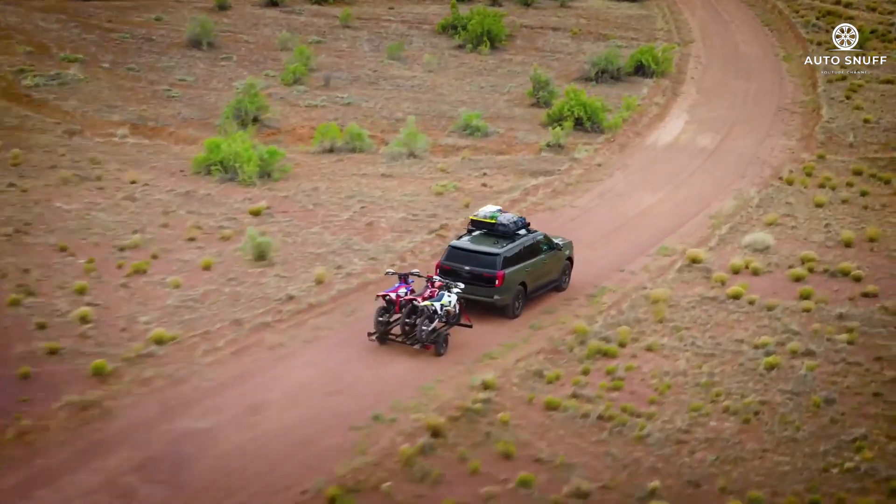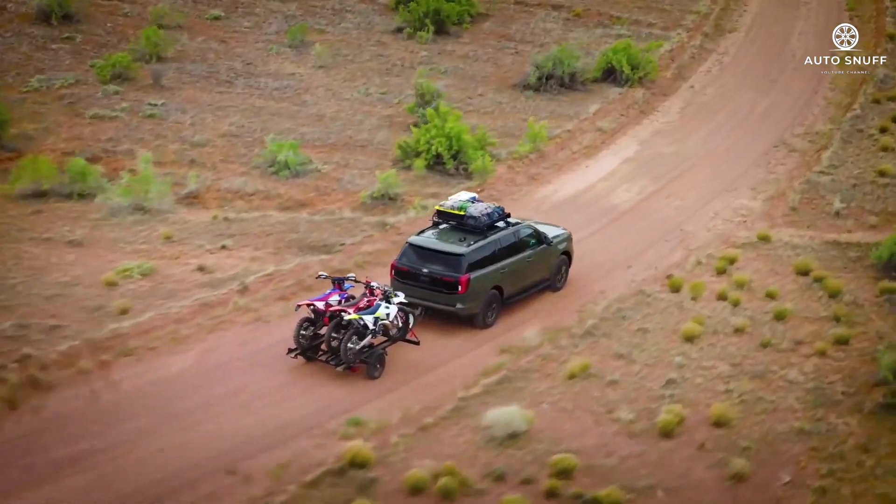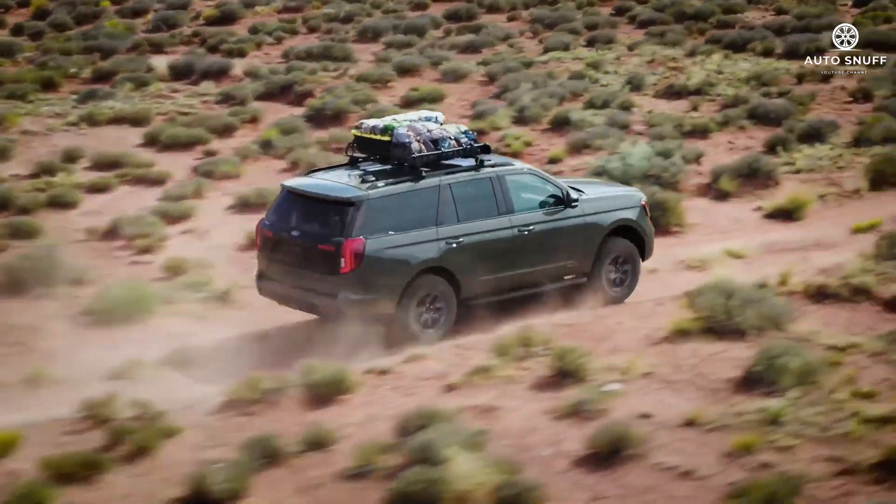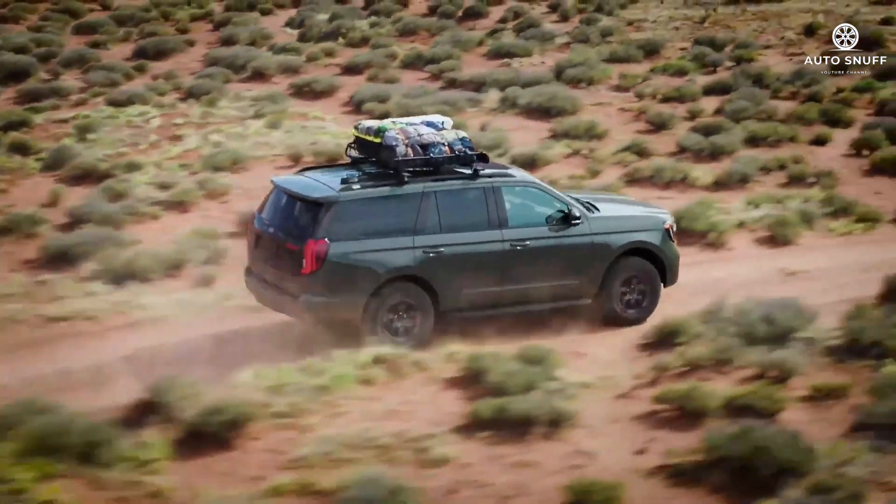All Expeditions employ an independent rear suspension. While passengers are comforted by its soft ride, the driver is penalized by ungainly handling and imprecise steering feel.